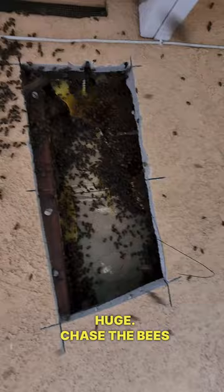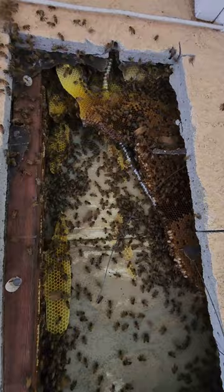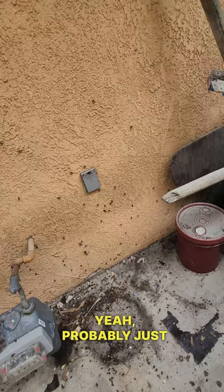Chase the bees out. I know you guys love this part. Boom. We're all done here for now. Yeah, probably just curious bees. Ton of bees on top of the roof, and then we have a box up on top of the roof. We'll be back in about five to ten days. All done.